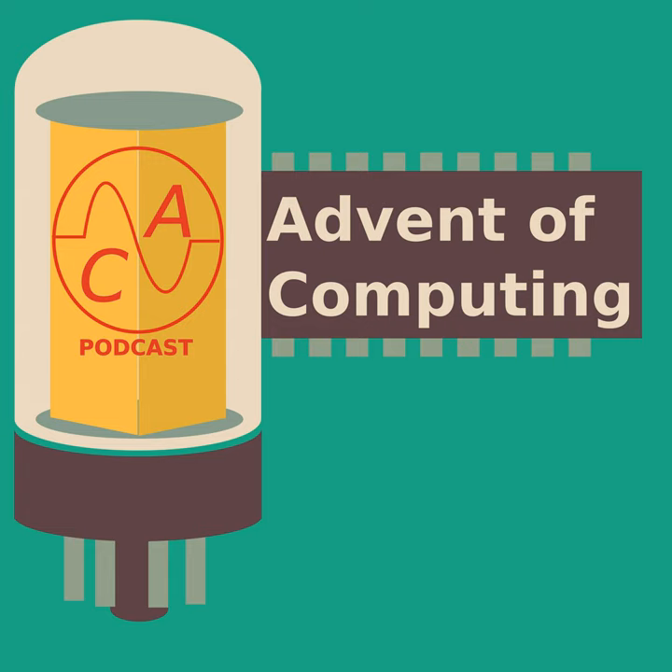Thanks for listening to Advent of Computing. I'll be back in two weeks with another piece of the story of the computer. If you like the show, there are now a few ways you can support it — if you know someone who would like the show, why not take a minute to share it with them? You can rate and review the podcast on Apple Podcasts. And if you want to be a super fan, you can support the show through Advent of Computing merch or sign up as a patron on Patreon. Patrons get early access to episodes, a little bonus content, and other assorted perks. You can find links to everything on my website, adventofcomputing.com. If you have any comments or suggestions for a future episode, go ahead and shoot me a tweet — I'm at adventofcomp on Twitter. And as always, have a great rest of your day.